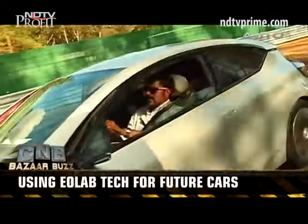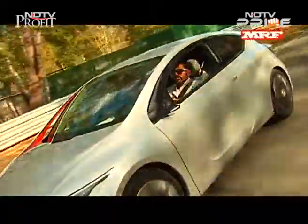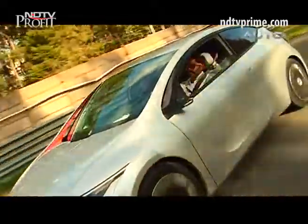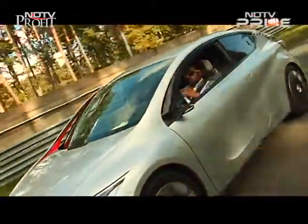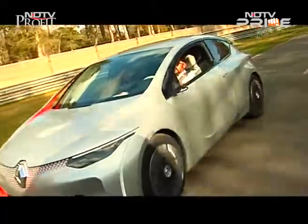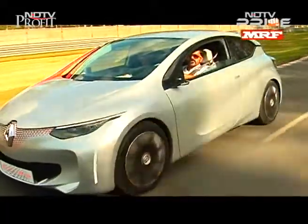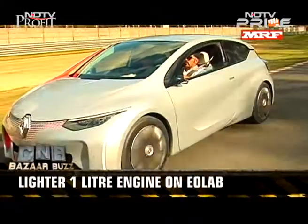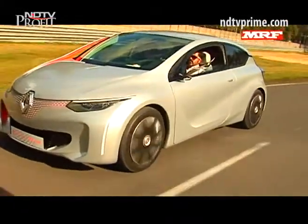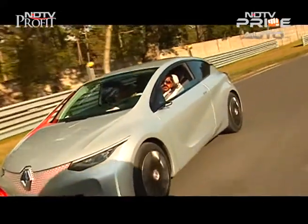The EOLAB is quite an exciting research project from Renault because some of these innovations are going to come on the Renault lineup in possibly two to three years. As you start driving the car, you can automatically sense how light it is — something Renault has really worked upon. The engine feels very powerful and peppy to ride, something Renault will want to put in their small cars. The aerodynamic design is very nice too; you sit fairly low, giving a sporty feel to driving.